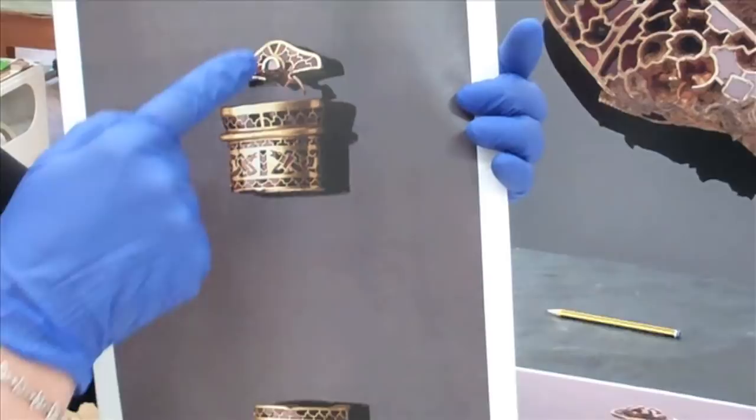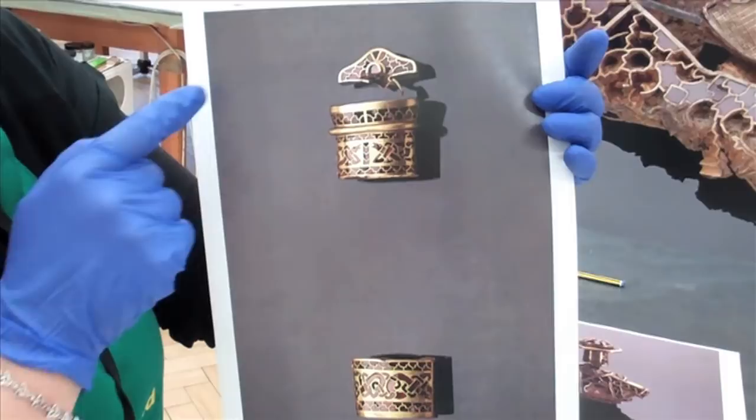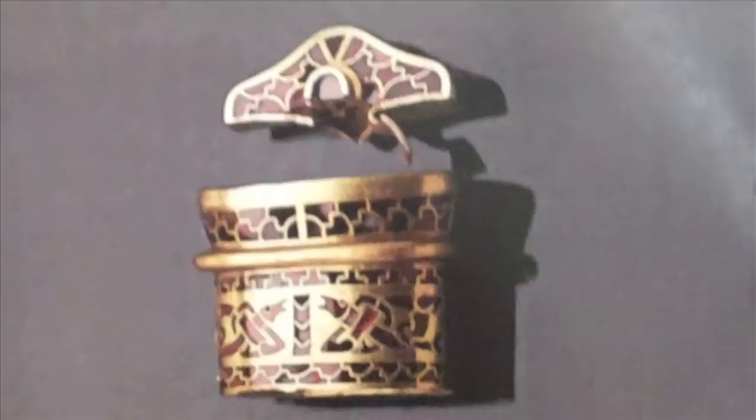In the case of the pommel the decoration is geometric, and in the case of the upper collar it is also geometric, but the two larger collars display zoomorphic decoration, made by individually cut garnets arranged into single cells to form the shapes of animals.